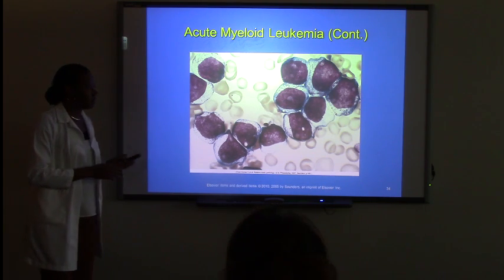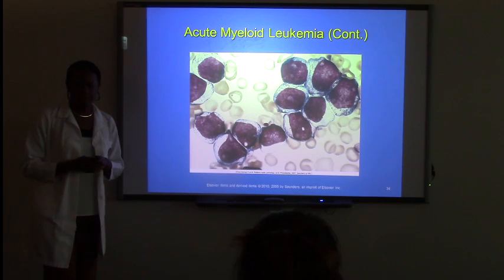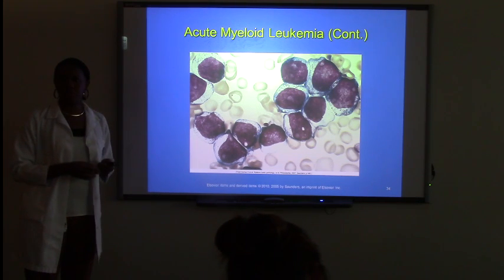So this is another nice slide — this is AML. Again, pictures are in your book and also on eCollege.